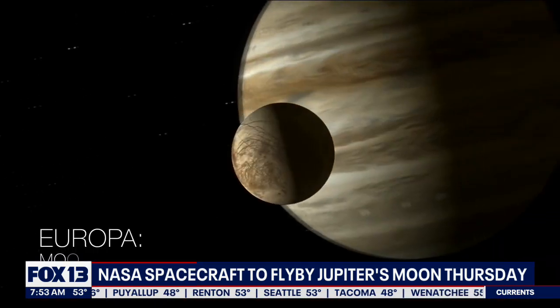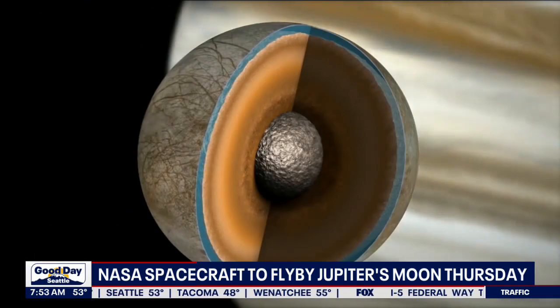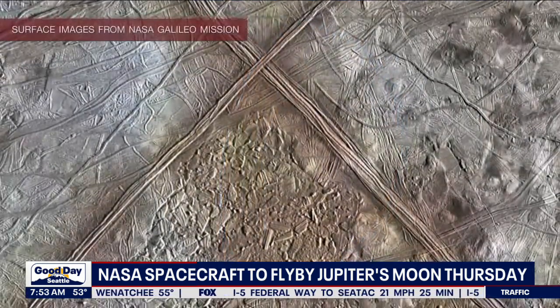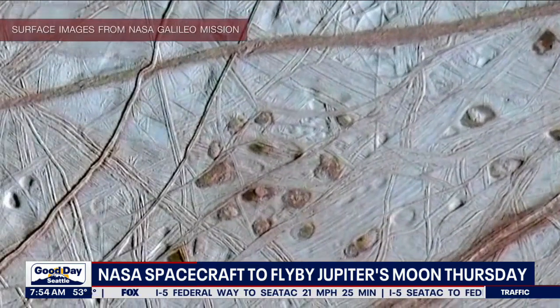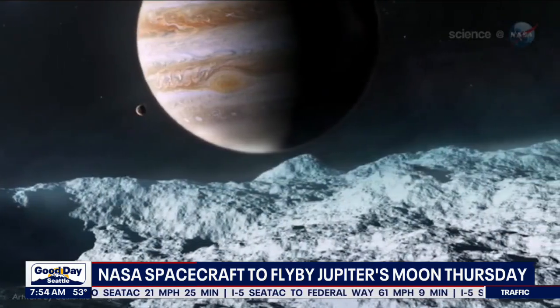A NASA spacecraft is expected to fly by Jupiter's moon Europa on Thursday, because NASA thinks there is a huge salty ocean beneath the moon's icy surface, and that could mean the possibility of life. But this mission is not about discovering aliens — NASA says they just want to get a better estimate of how thick the ice is on the moon and where liquid could be close to the surface.